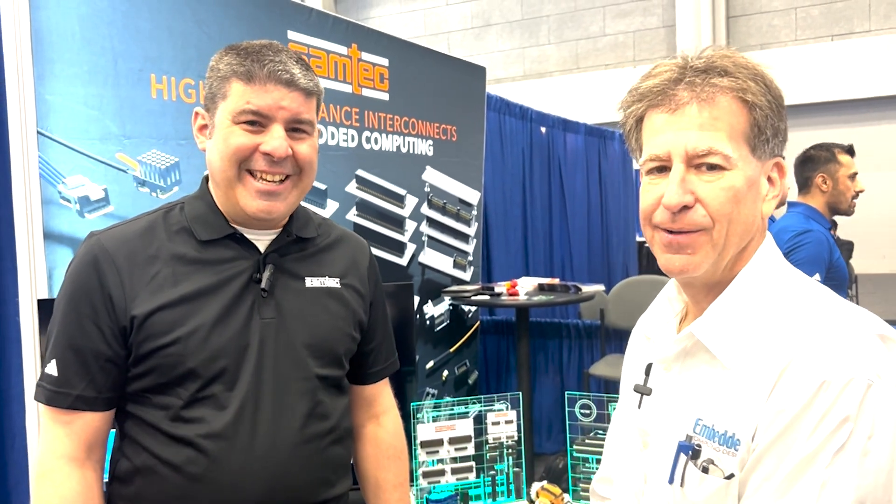Awesome. With booth 2632, I suggest you check it out. Ask for Matt and he'll show you around. Please visit our website, Samtec.com for more information.